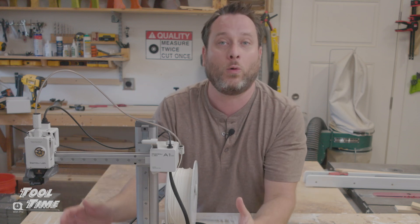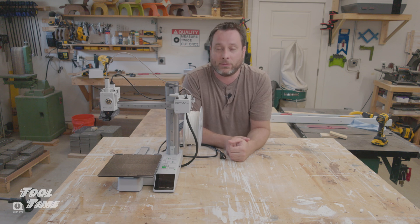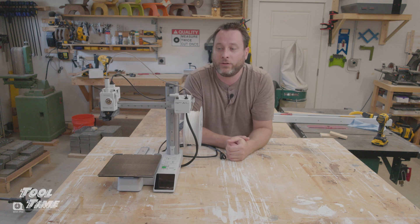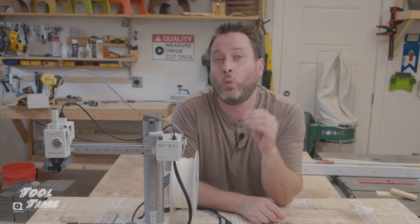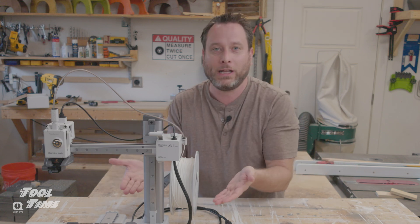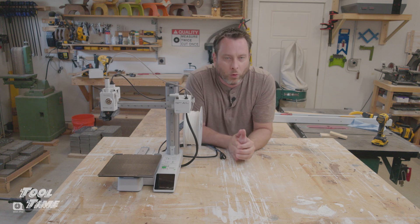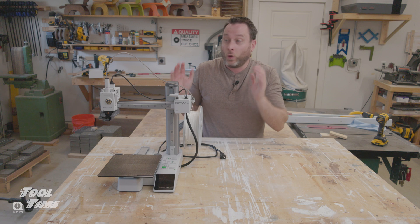I'm going to be coming out with a whole channel series on how you can make it with a 3D printer. I'll be filming the first episode soon, so hit that subscribe button. The series will cover: how can you make money as a woodworker 3D printing, where do you start, can I make money with a 3D printer — and I'm going to answer all those questions and just document it raw and natural.